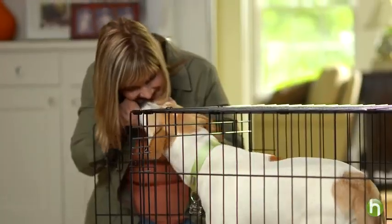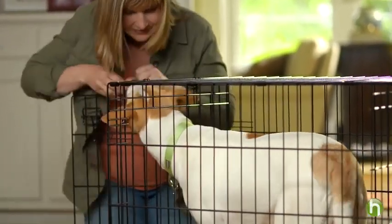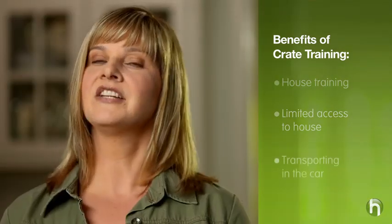In nature, wild dogs seek out and use their den as a home where they can hide from danger, sleep, and raise their young. In your home, the crate becomes your puppy's den — an ideal spot to sleep and stay out of harm's way. For you, the benefits of crate training include house training, limited access to the rest of the house where he learns the house rules, and transporting safely and easily in the car.